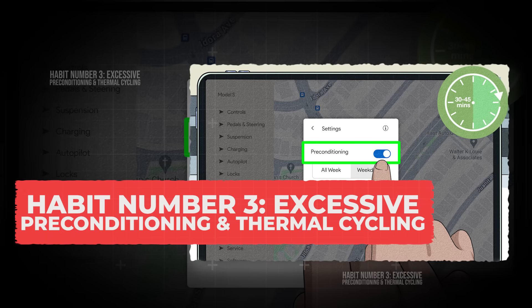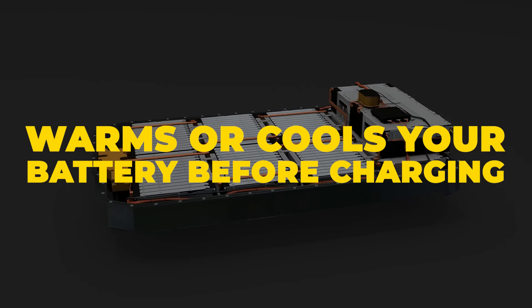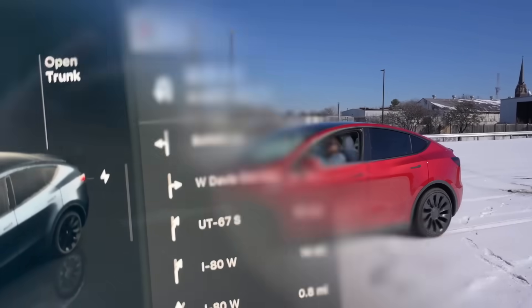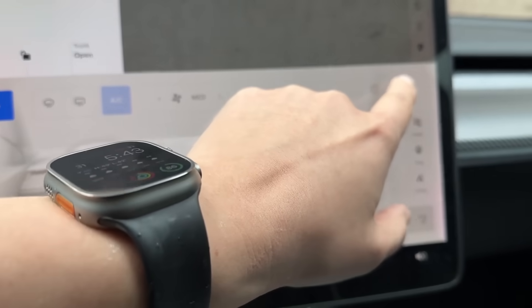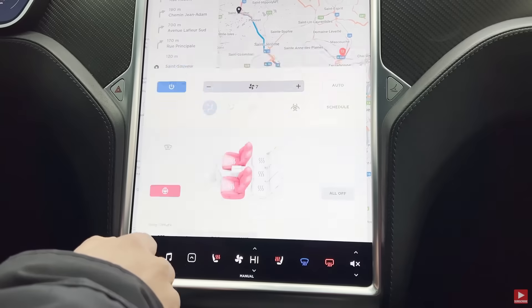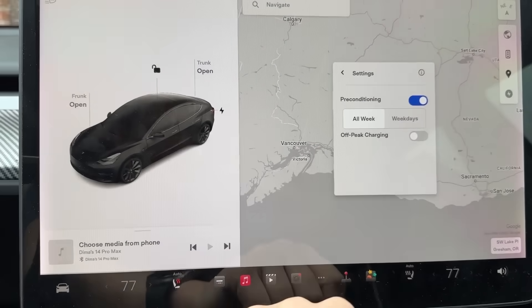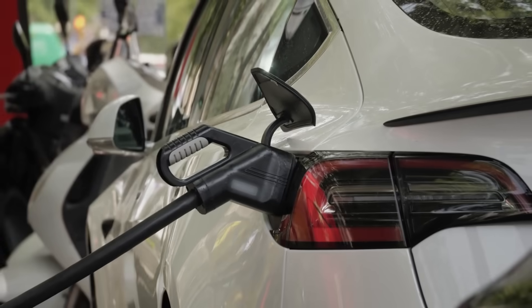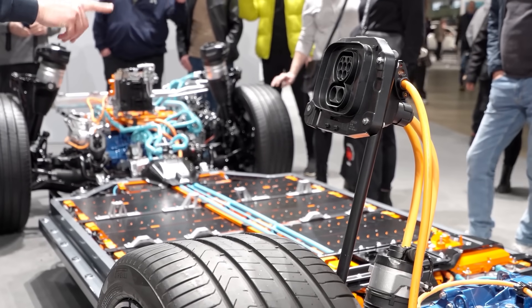Habit number 3: Excessive preconditioning and thermal cycling. It's a great feature when used the right way — it warms or cools your battery before charging so the pack can take in energy more safely and efficiently. That's exactly what you want in winter or before a DC fast charge. But here's the hidden problem: every time preconditioning runs, pumps, fans, and heaters inside the car are working hard to shift the battery temperature. If you let it kick in every single day, even when the weather is mild or you're just charging at home, you're forcing the system to cycle more than necessary. That constant thermal cycling burns extra energy, adds unnecessary charge cycles, and puts extra wear on the supporting hardware that keeps your battery healthy.